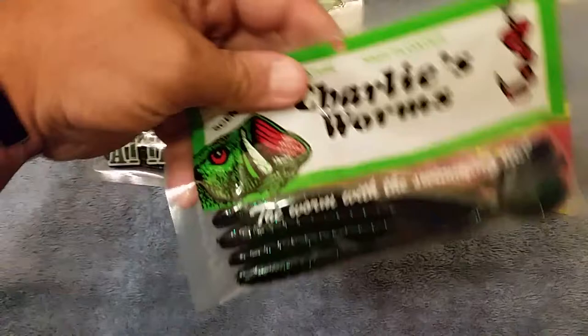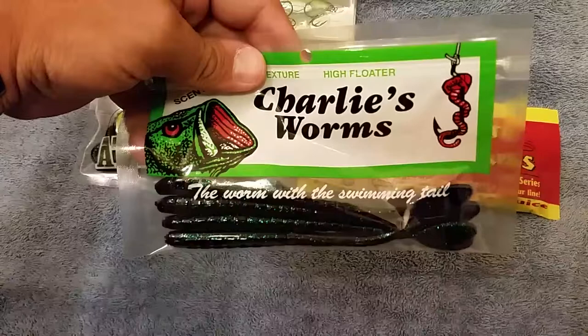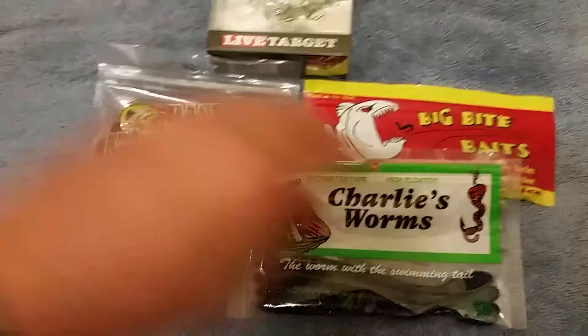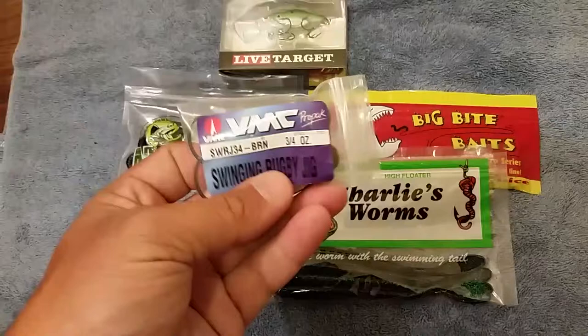We got some Charlie Worms. These I'm not too sure about. Might have a little trouble with the dark water I have to fish in with these, but they should work out pretty good. They're kind of a clear, see-through purple with green flakes, but I should still be able to catch something on those.